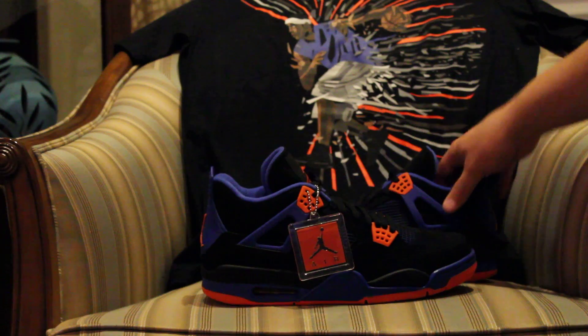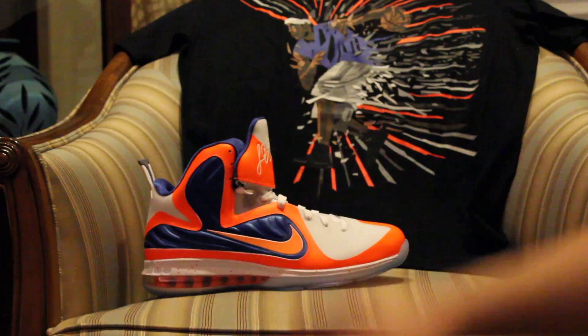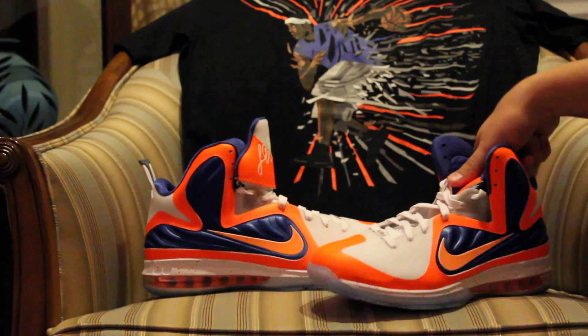Of course you got your hang tag. Really happy I got them — I'm gonna try to get another pair on release date. I don't know if that's gonna happen or not but we'll see. I got these in a couple weeks ago.